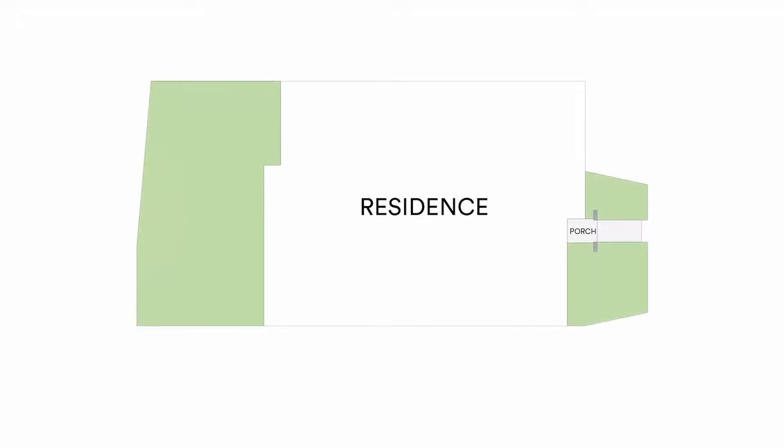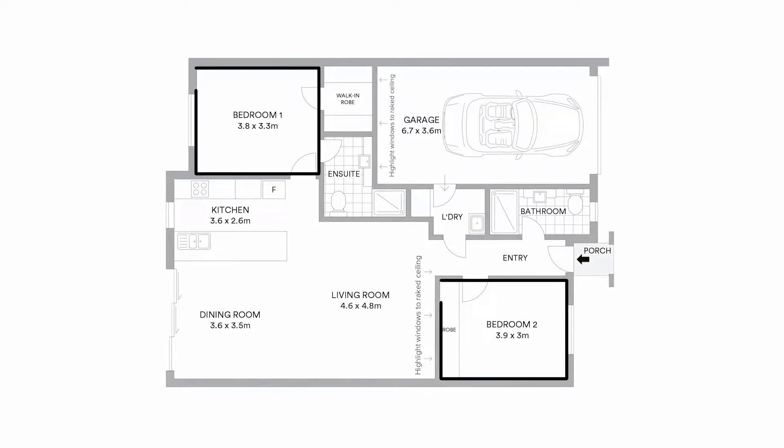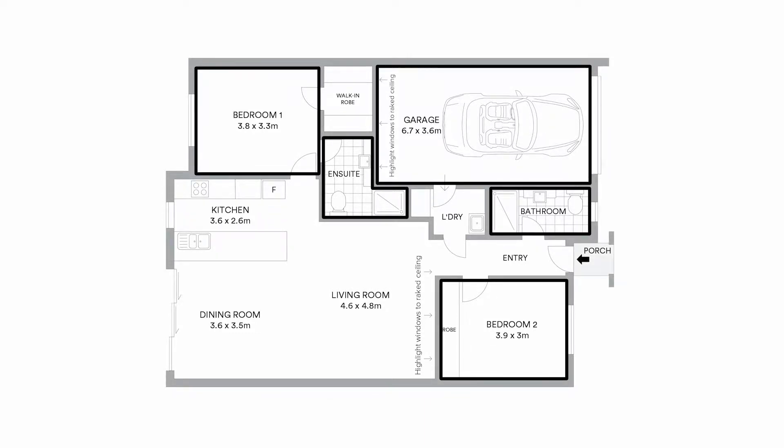This stunning development has been cleverly designed offering a choice of gorgeous single level two-bedroom two-bathroom townhouses with single lock-up garages.